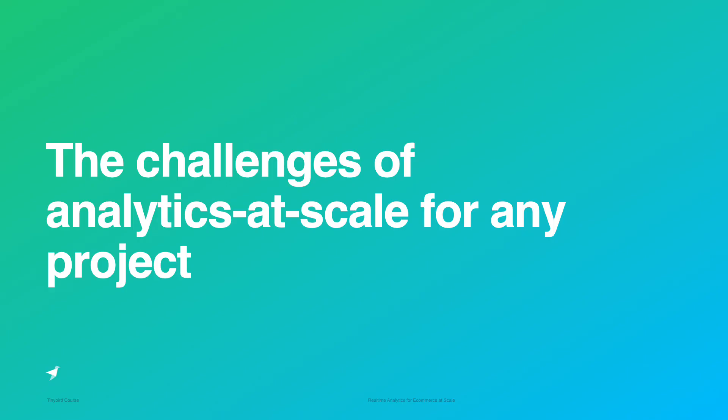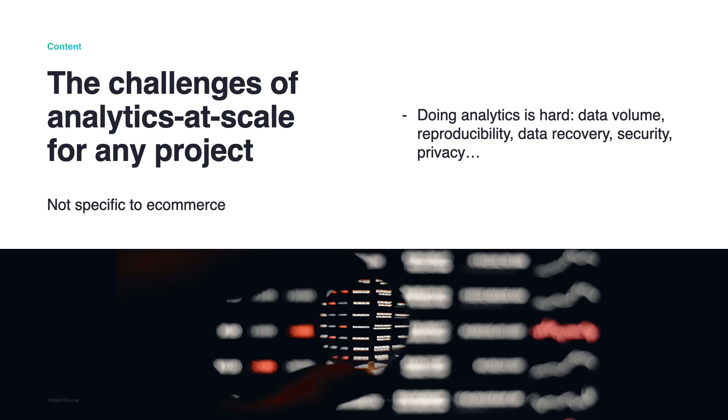The challenges of analytics at scale for any project: there is no escaping the truth that doing analytics is hard. You have to consider data volumes, reproducibility, data recovery, security, and privacy. We deal with large quantities of data — billions of rows ingested and trillions of rows scanned daily with high-frequency ingestion. When you get to a few million rows, the problems always start. A regular database is quite happy until you get close to a 100 million row limit, then everything starts to be slow. If you try to run analyses over a lot of rows, that will kill your online transaction processing database that is running your main site. The typical solution is to move data out of your database and run batch analytics in Apache Spark or something similar.